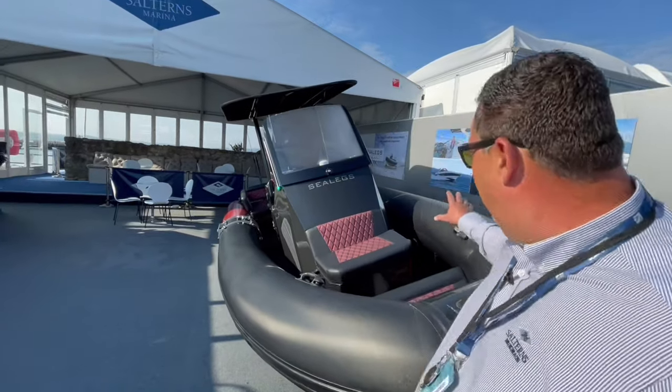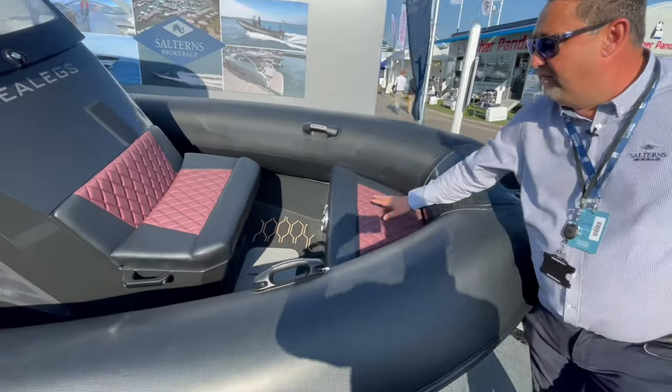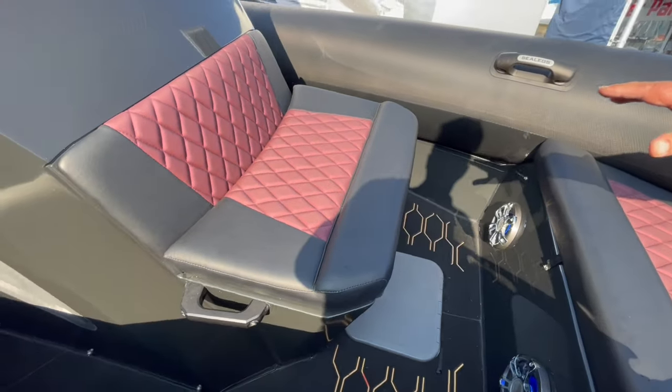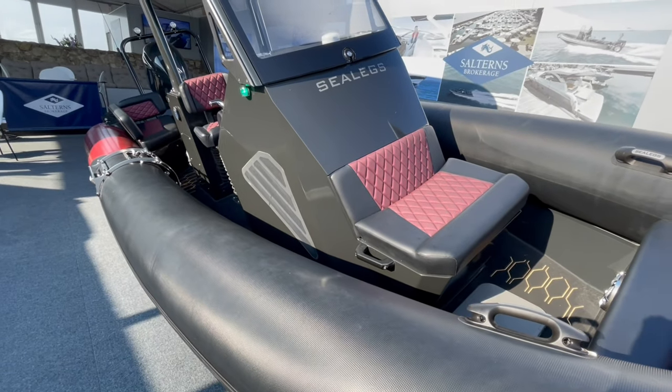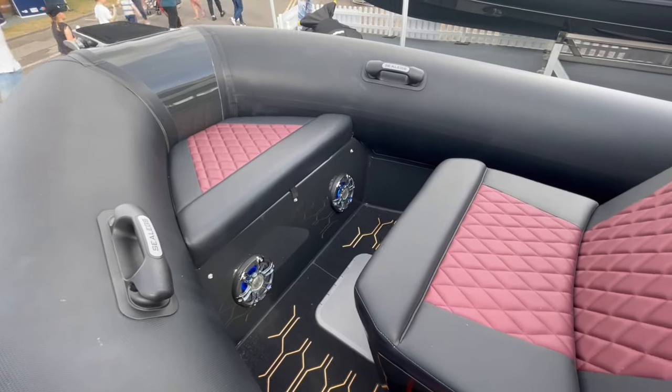It incorporates a seat up here on the bow, and underneath we have the anchor locker. We also have an additional seat here in front of the console. We've done some modifications to this boat where customers required sunbathing areas, which we've fitted into the bow.